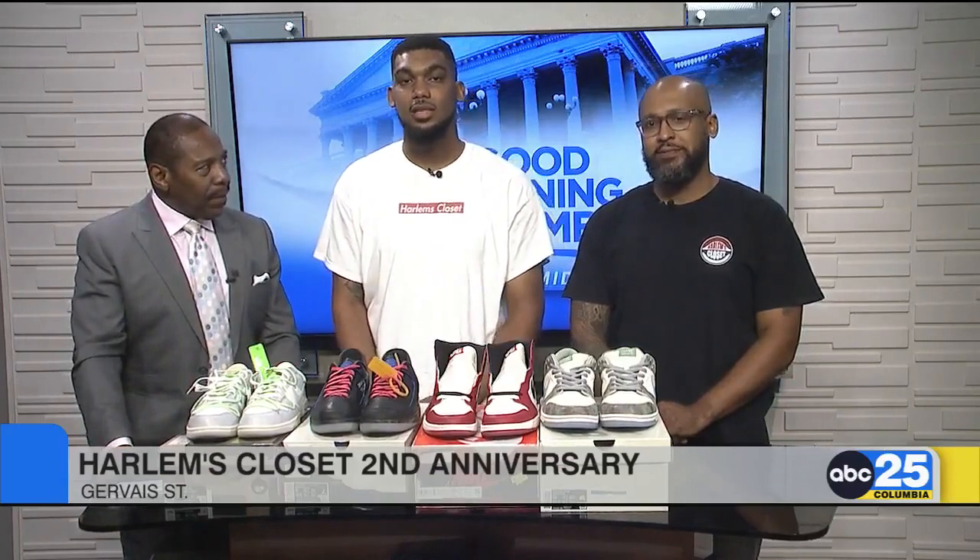What's the location? 514 Gervais Street, Suite B, Columbia, South Carolina 29209. Bring your school ID, go visit Harlem's Closet, drop your information — two individuals are going to get some shoes to go to school. Thank you guys for coming in, we appreciate y'all.